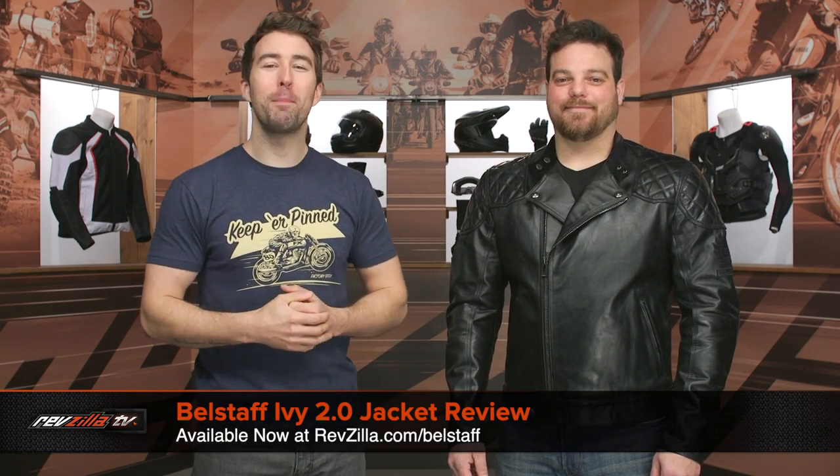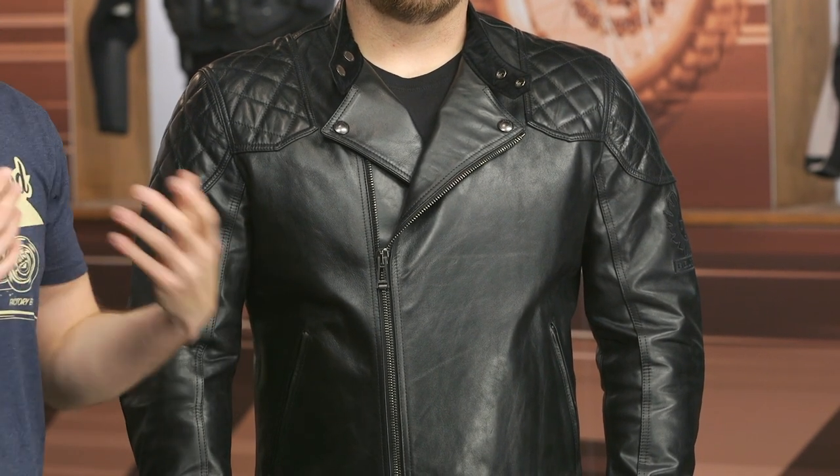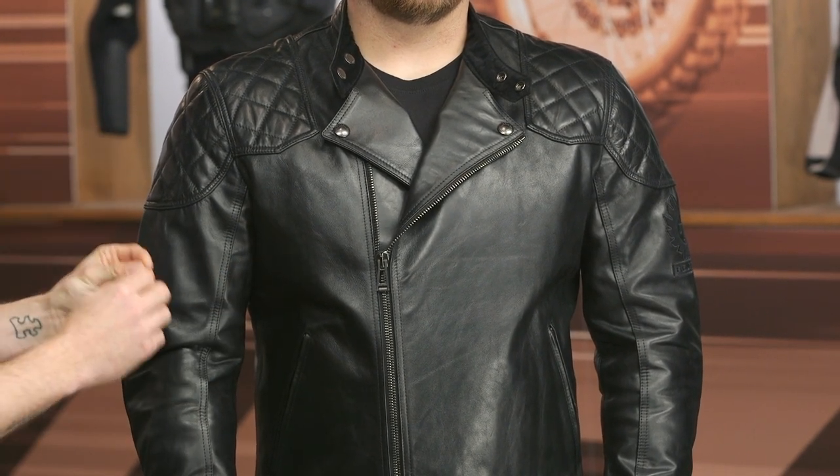Hey, I'm Brandon joined here by my buddy John Travolta, and today we are checking out the Bellstaff Ivy 2.0 jacket. This is a bullhide leather main construction — the entire jacket is bullhide, which is a bit rare and certainly more on the premium side of the spectrum. It has an incredibly nice hand to it and is very, very comfortable.